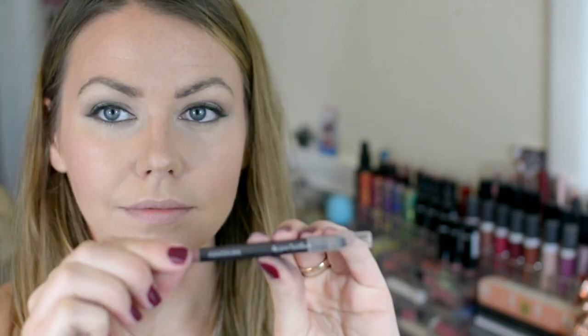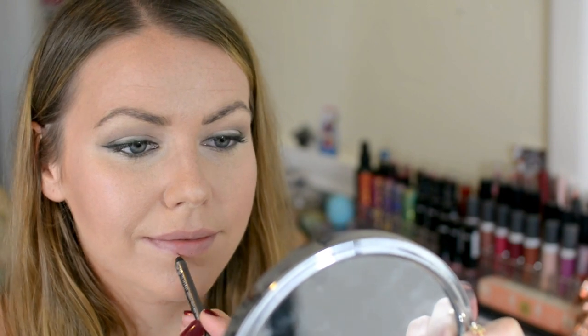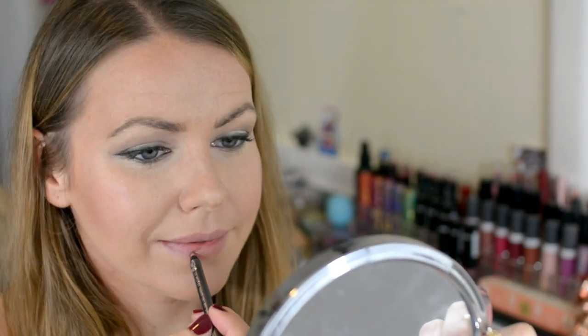I just got this Temptu Highlighter in Champagne Shimmer from a Birchbox and I like it. Now on to lips — I'm going to line them with this Covergirl Nude Lip Liner, and then go over that with this Revlon Lipstick in the color Soft Nude.